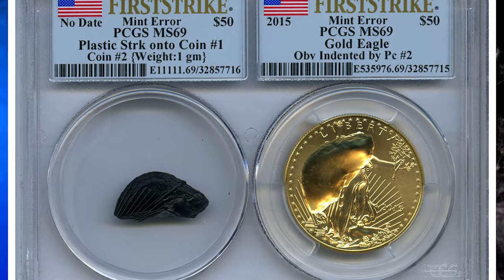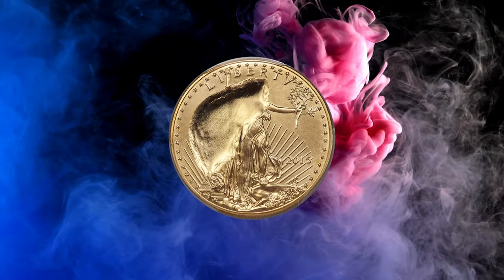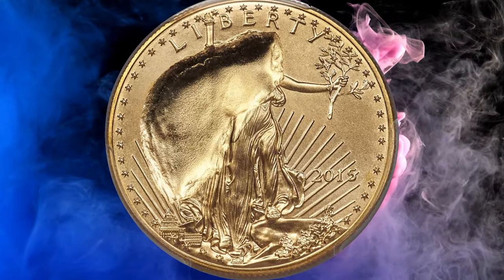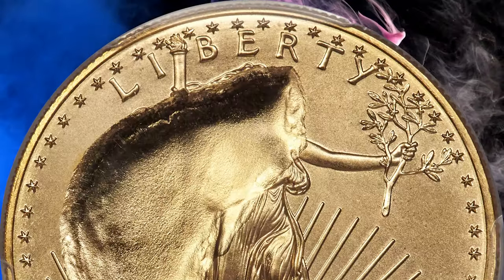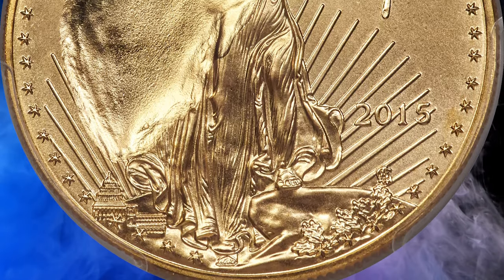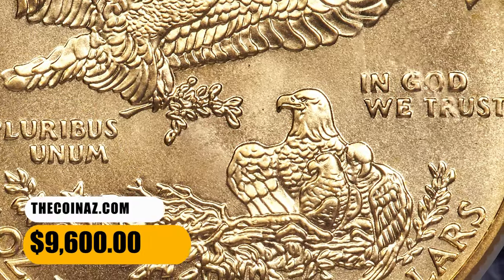Number 3. This is a 2015 1-ounce Gold Eagle with obverse indented by a plastic fragment — both coin and fragment included in the lot. The dark plastic fragment weighs one gram and is housed in the same two-piece holder as the indented 1-ounce Gold Eagle. The kidney-shaped fragment is wafer-thin and was struck into the gold coin above the Capitol building with a right jog over Liberty's torch, head, and chest. It was sold for $9,600.